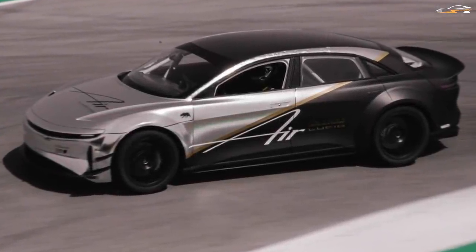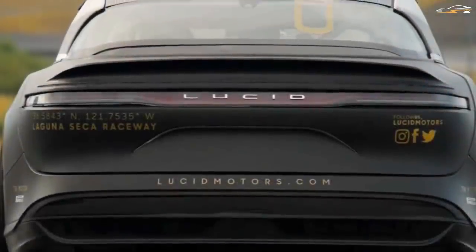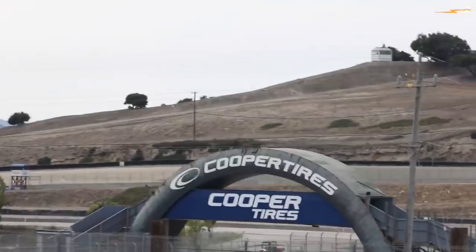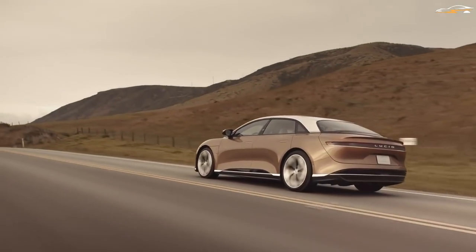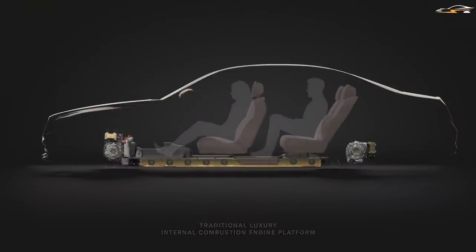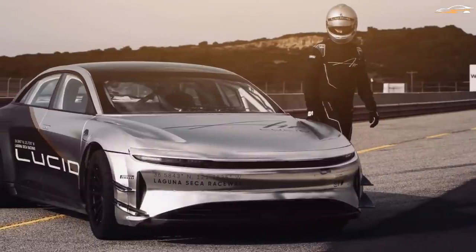As the tri-motor version is still in the prototype phase, there is a lot of room for development and improvements, and the final production version may have even more power and better capabilities. Peter Rawlinson, the CEO of Lucid Motors, also seems pretty astonished by the vehicle's capabilities, saying that he wished the tri-motor Lucid Air was not this powerful.